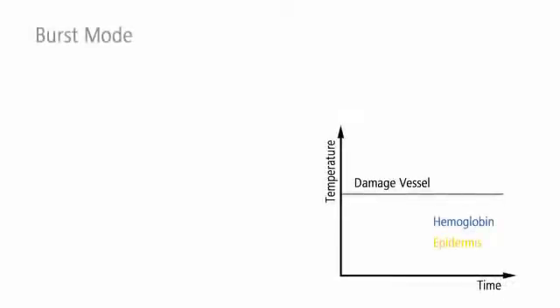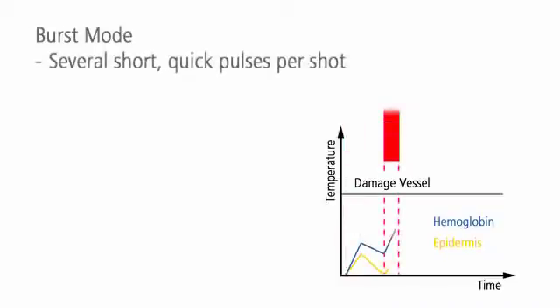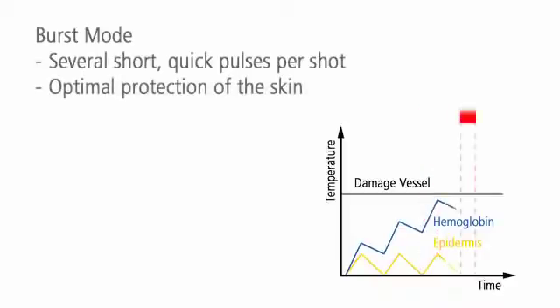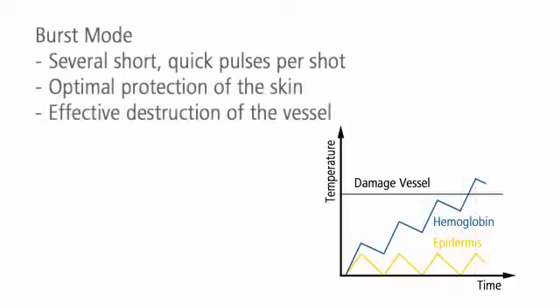The innovative burst mode protects the skin. Each shot is divided into several short quick pulses. The skin surface can cool down between the pulses and is thus optimally protected.